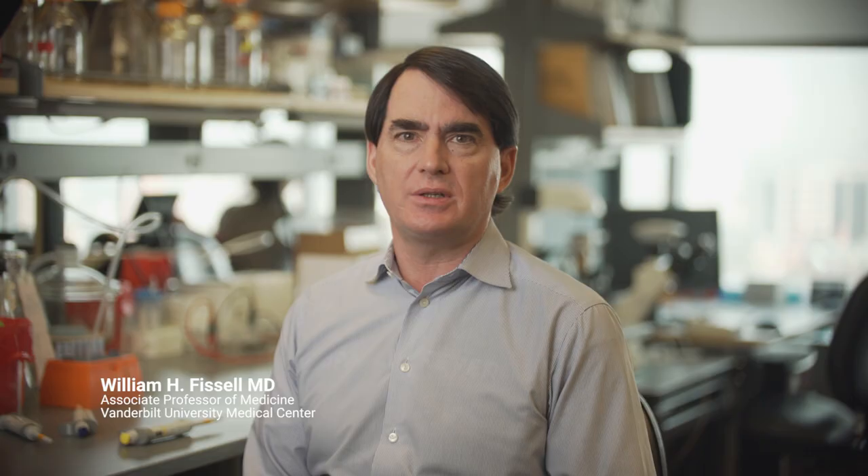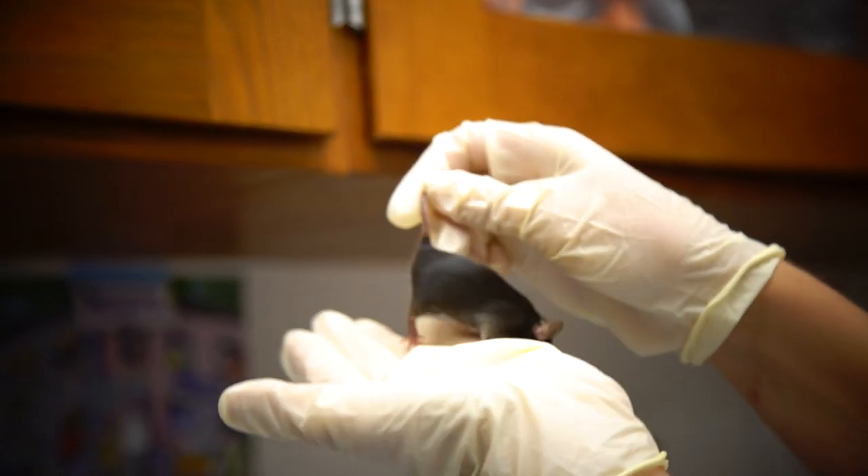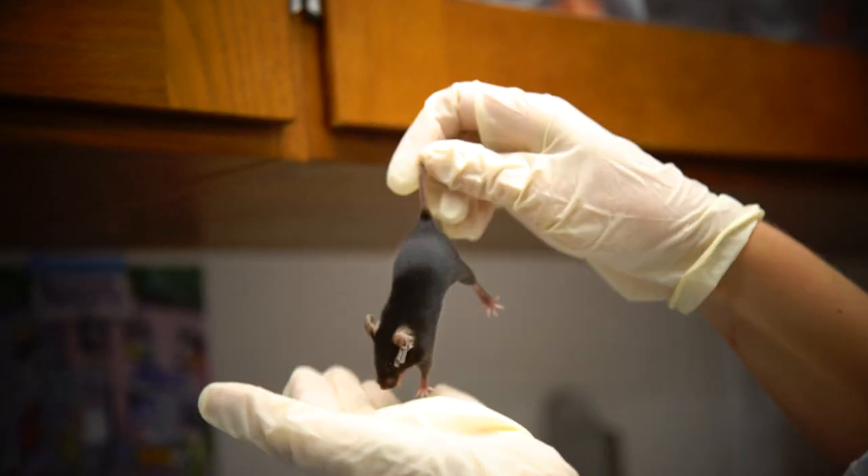This isn't just a problem for artificial kidneys. Drug companies can't use cells in a dish to test for efficacy or toxicity, and medical doctors have to use entire animals to examine mechanisms of disease and the effect of treatments.